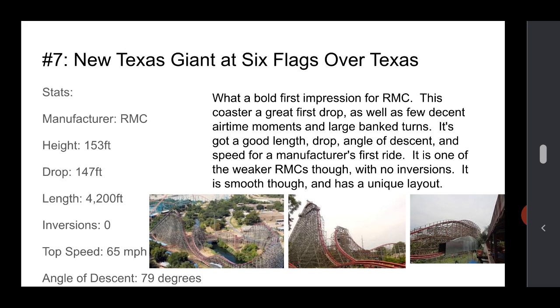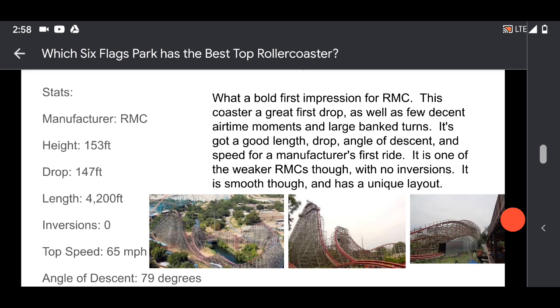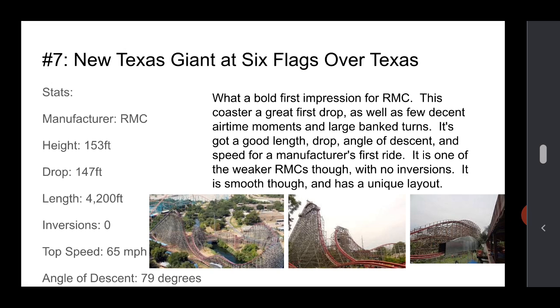Number 7 is New Texas Giant at Over Texas. RMC did great with this — it has a great first drop and a few decent airtime moments and large banked turns throughout the coaster. It's got a good length, a good drop, and a good angle of descent, with good speed for a manufacturer's first ride. It's one of the weaker RMCs though — it has no inversions, and it's about an average RMC length. It's not the best by any means, but it does have a unique layout, which is good. The stats are a little above average for RMC.